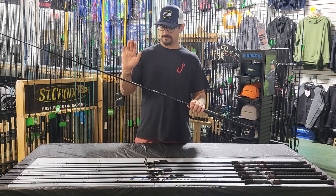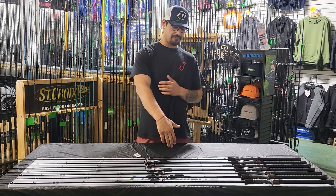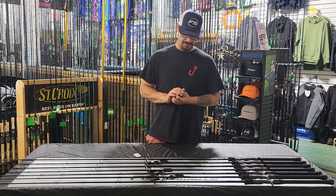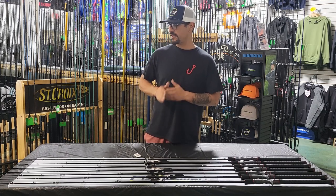Awesome reel seats, quality guides — Fuji guides. We've got the full line. There's four spinning models and three conventional. A lot of cool features on them. Super sensitive, very strong.